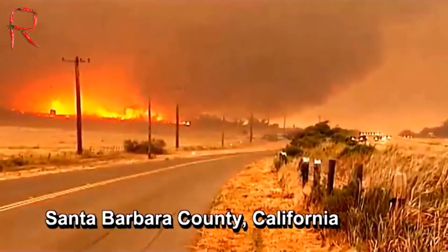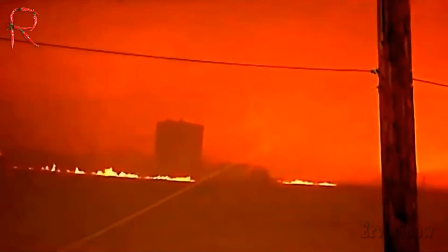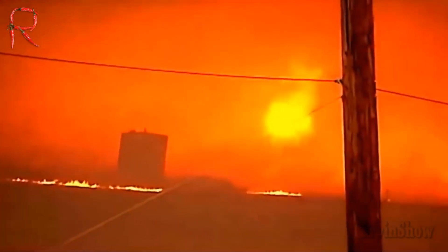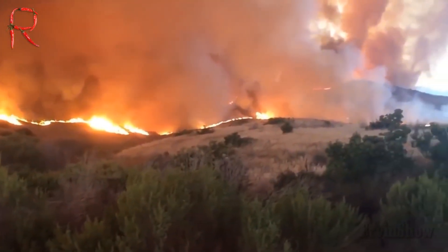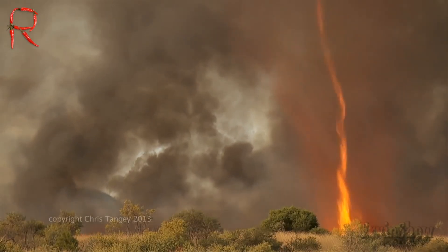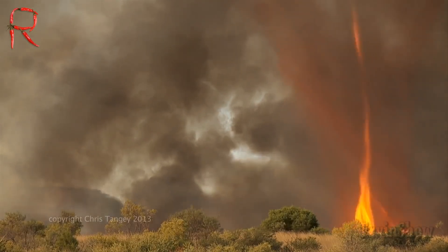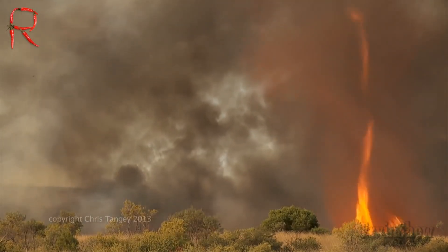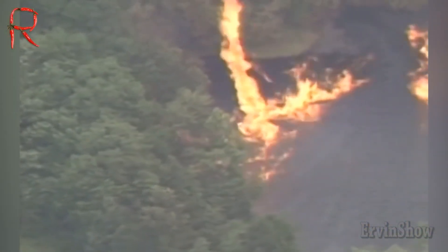For example, a resident of Santa Barbara, California, managed to capture a fire whirl that hit his city. The tornado arose against the background of forest fires that raged in California since May. The area of the fire then exceeded 1,500 hectares, and the spread of fire was provoked by unprecedented heat on the west coast of the United States, where thermometers rose to 40 degrees. Australian Chris Tangy also managed to capture a rare natural phenomenon — a fire whirl about 30 meters high near the city of Alice Springs, Australia. Amazed, Tangy watched the burning tornado for about 40 minutes.